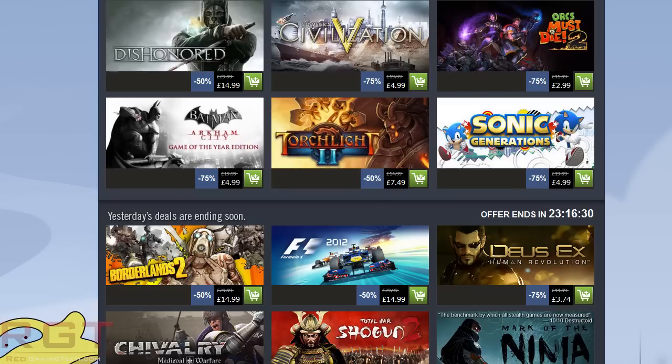Next one: Civilization V. Civ V is a sequel to a long lineage of games — I believe everyone knows just how far back Civ stretches into the pantheons of history. Civilization is actually one of those titles I've never played. I think it's just because of the game's style — there's something about the way you move the pieces.